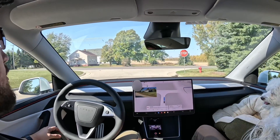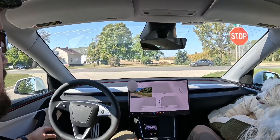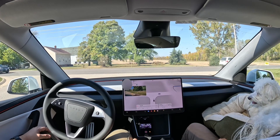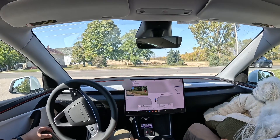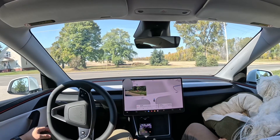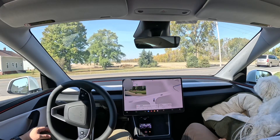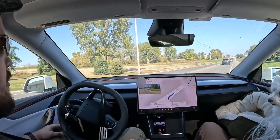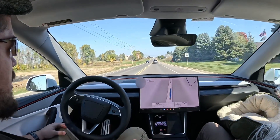As it comes up to this stop sign, it sees the sign and pulls up, stopping right at it — which is the legal requirement. Then it starts to creep forward, like a human driver would, because looking left it can't see traffic far enough out from the stop sign. It creeps forward until it sees its window to go, then pulls out and accelerates away.